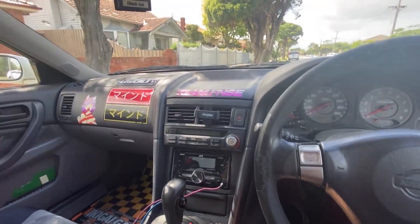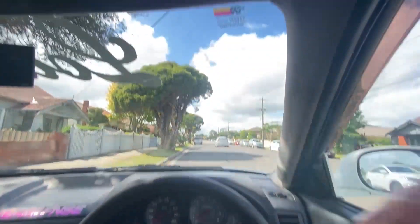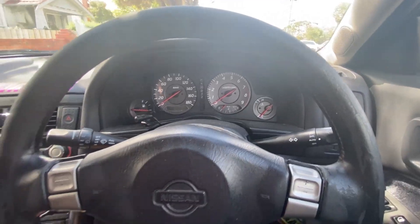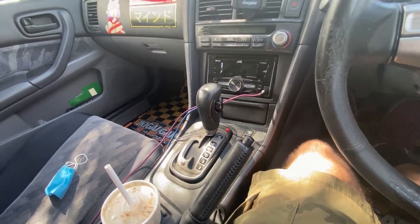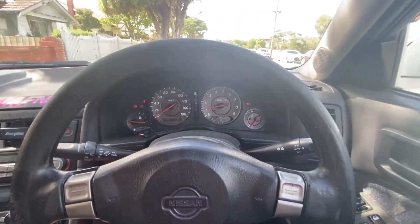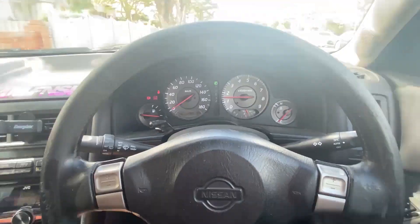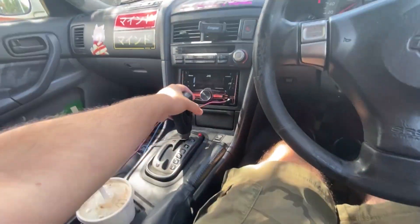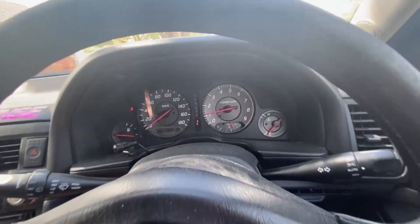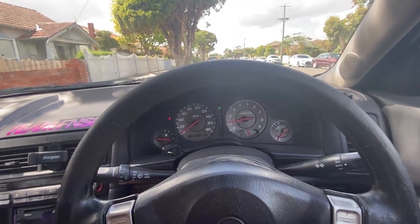We are in the Skyline now. This car has been neglected for quite a while — I still need to take it in for a service, and it has a transmission issue I still need to fix. But it still turns on and idles pretty well on a cold start. It's in first gear, meaning the transmission is still working.